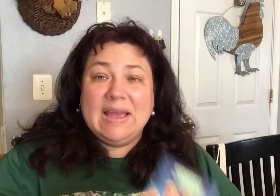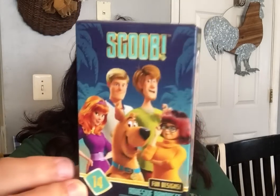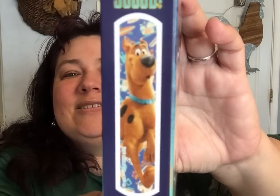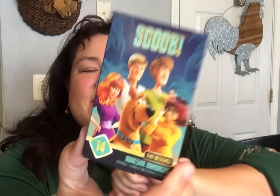From the medicine aisle, the only thing I got was Scooby-Doo Band-Aids. Scooby-Dooby-Doo, where are you? I used to watch Scooby-Doo all the time — I love Scooby-Doo. Scooby-Doo was the best.